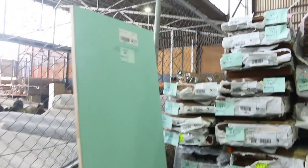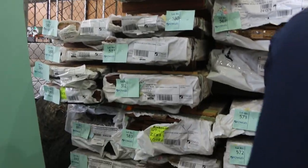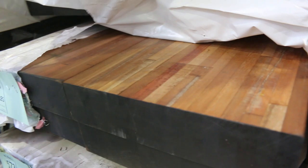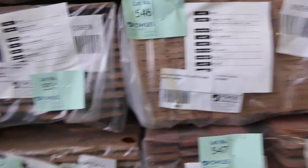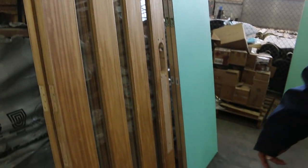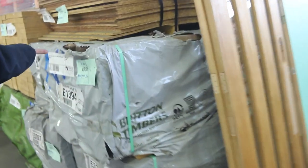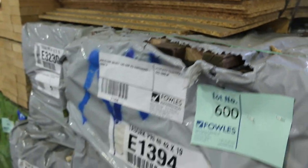Flush panel doors. We've got some nice Spotted Gum laminated beams here — there's a 290x65, lot 571. How good does that stuff look? That's magnificent. There's also a few packs of laminated beams and posts there as well. More doors, lot 596 and 597. We've got packs of Tasmanian Oak 42x19 shorts, some set-length stuff, 1.2s.